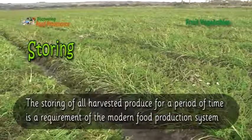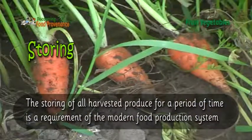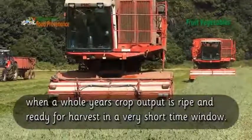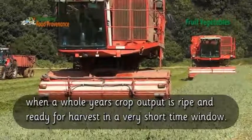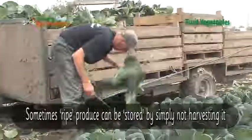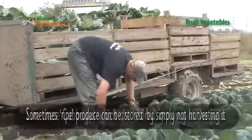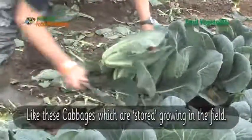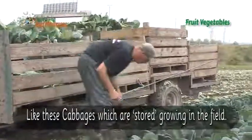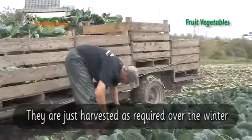The storing of all harvested produce for a period of time is a requirement of the modern food production system, when a whole year's crop output is ripe and ready for harvest in a very short time window. Sometimes ripe produce can be stored by simply not harvesting it, like these cabbages, which are stored growing in the field.